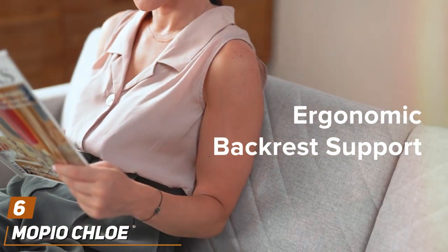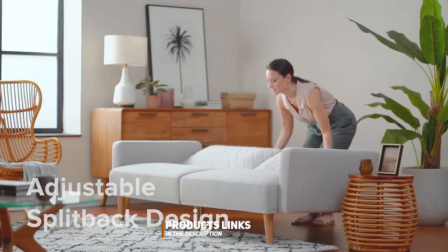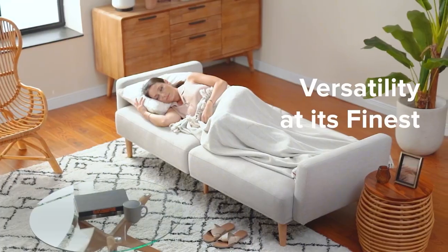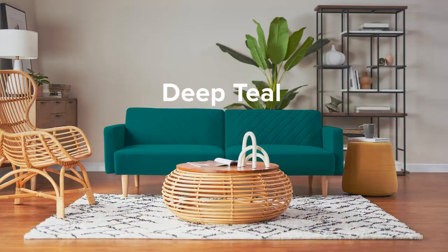Number 6. Mopio Clo Antique Gold Velvet Sleeper Futon Sofa Bed is a luxurious yet practical addition to any dog owner's home. This piece combines the glamour of antique gold velvet with the versatility of a sleeper futon, making it ideal for both entertaining human guests and providing a cozy spot for your canine companions.